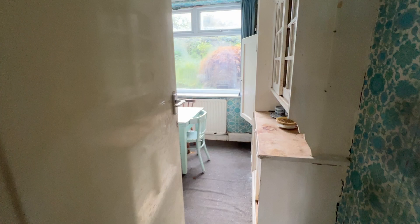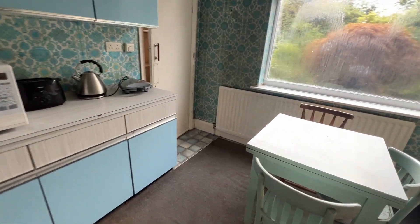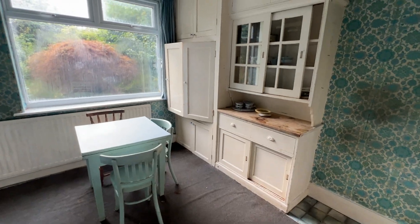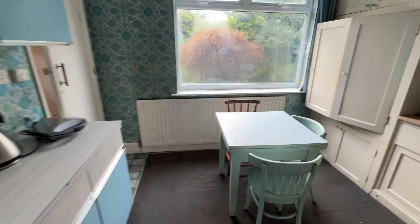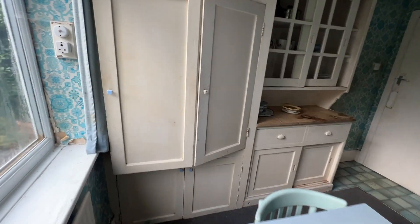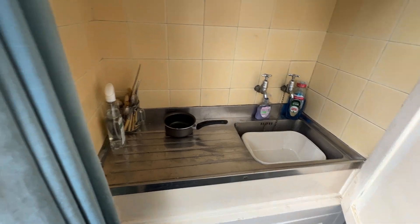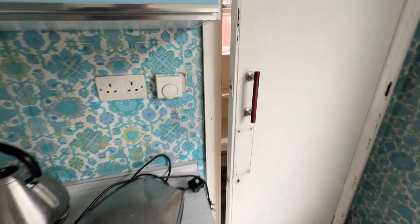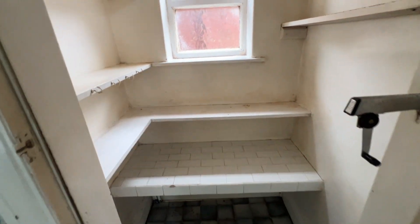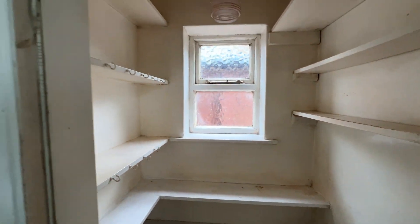Kitchen, breakfast room. This is a great size. Basic fitted wall and base units — possibly the original units — with a stainless steel sink inside. A very useful pantry cupboard with shelf wood and a window on the side aspect.